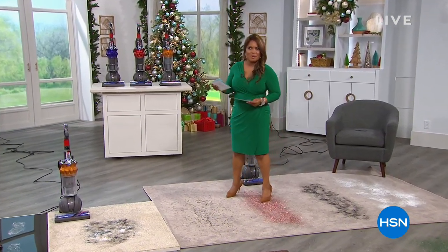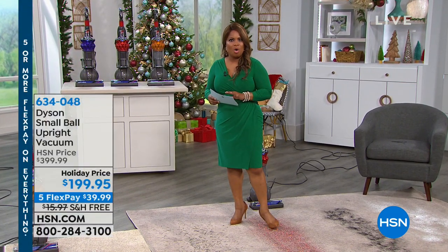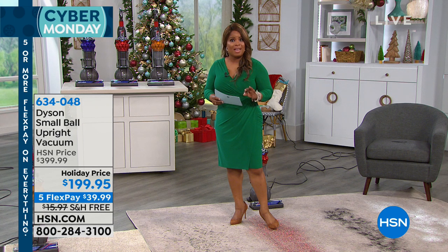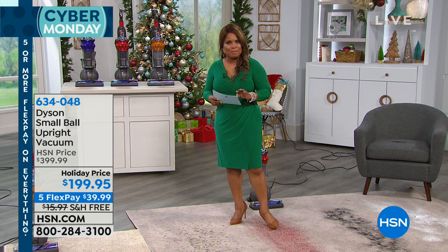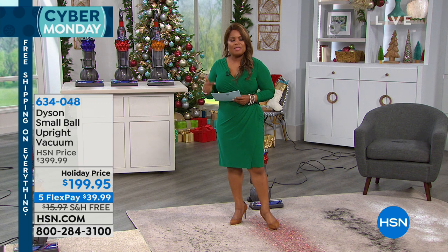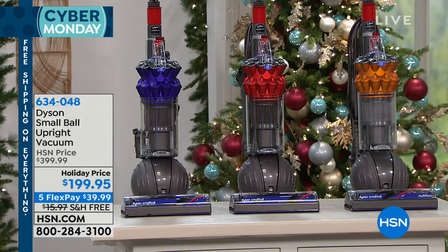Happy holidays and thank you for being here at HSN. We're right in the midst of Cyber Monday with all sorts of great values. This hour we're featuring a variety of great gifts for everyone in your family. Right now, I'd like to give you a look at our Dyson vacuum — a huge customer pick on our website. Dyson is world-renowned; their company is made up of scientists and engineers whose sole job is to bring you a better, more powerful vacuum.